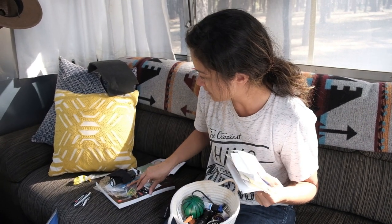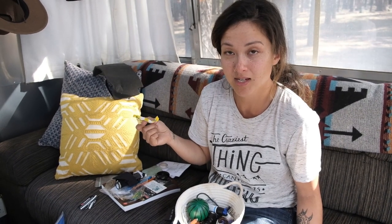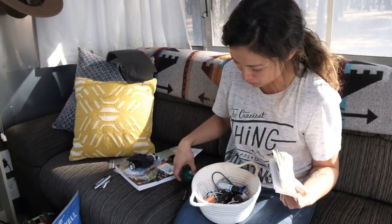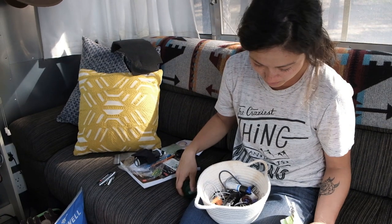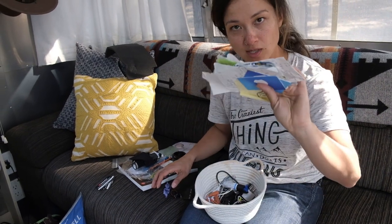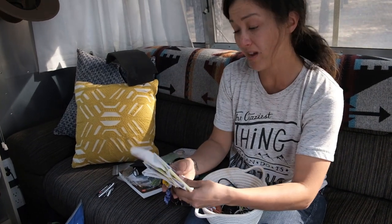We've got some old batteries, a cough drop wrapper — I do that all the time. The key is to start looking through and finding things that aren't really that important. So step one: start with the easy stuff and make piles.